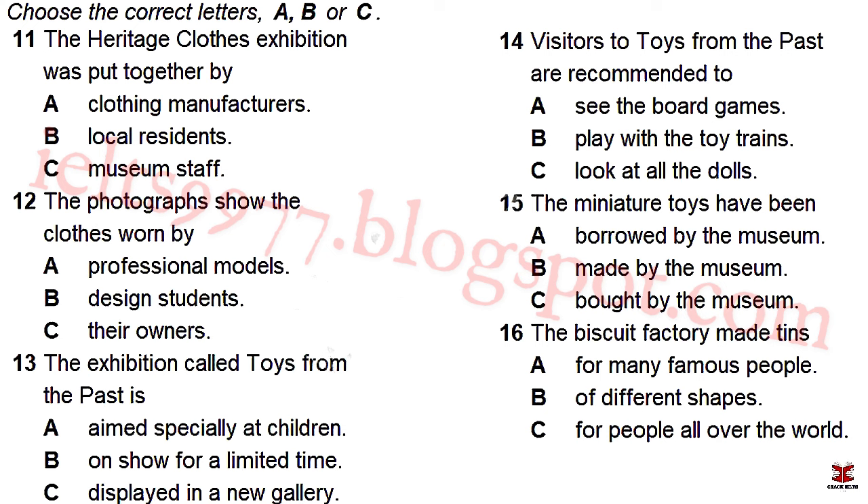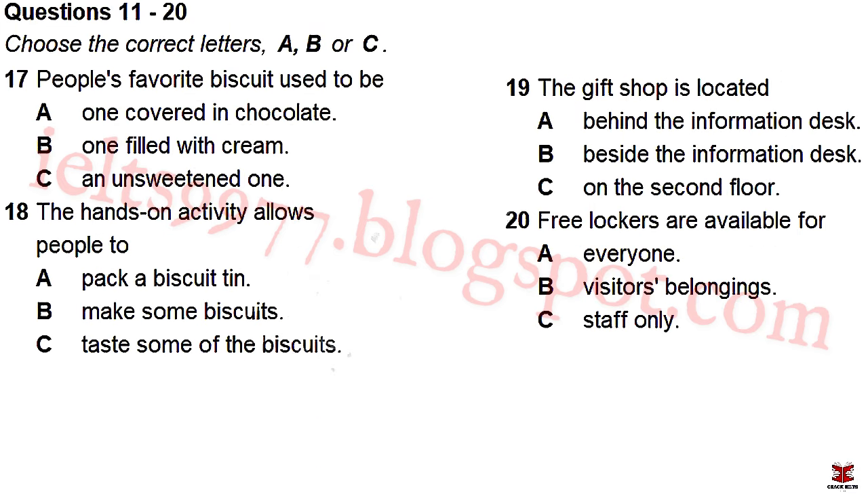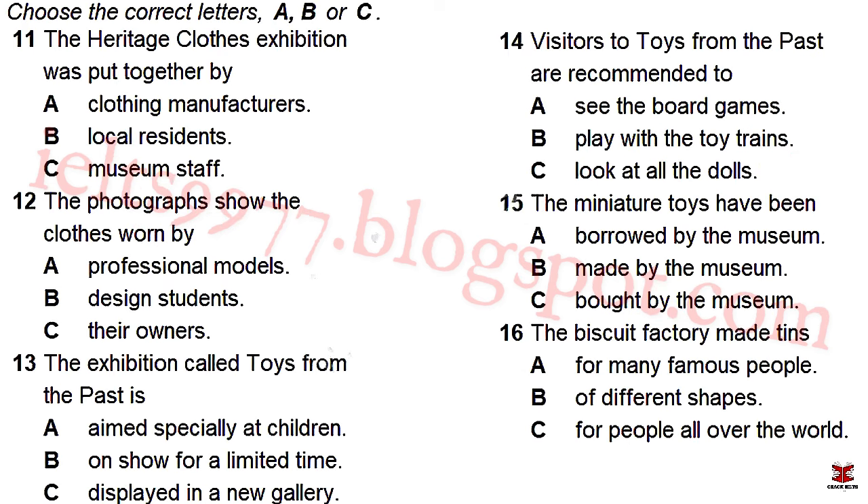This exhibition concludes with a special display of miniature toys. These small objects are on loan from countries all over the world and, in some cases, measure no more than a few centimetres. There's a tiny car made from matchsticks, a toy aeroplane complete with pilot and passengers made out of seashells, and some exquisite little buildings no higher than four centimetres. Before you hear the rest of the talk, you have some time to look at questions 16 to 20 on pages 3 and 4. Now listen and answer questions 16 to 20.